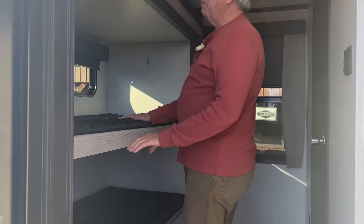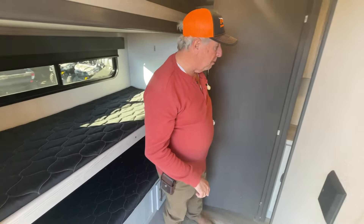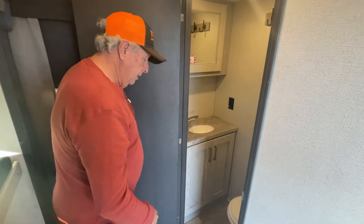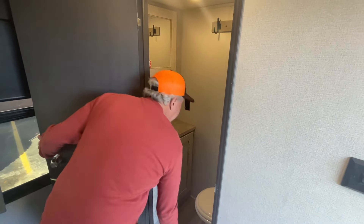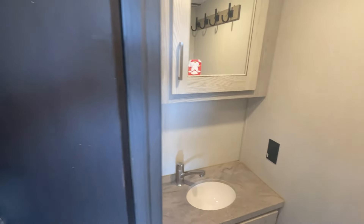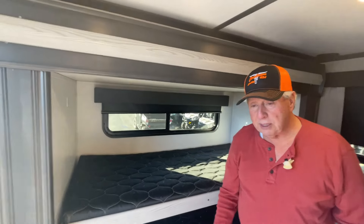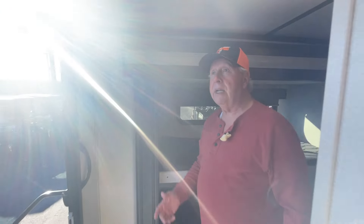You got a set of bunk beds here, which is really cool. You got a separate bathroom right here — porcelain stool, vanity, their own separate sink. That way, when you're camping and the kids are running in and out, they don't have to run through the entire camper to get this done.